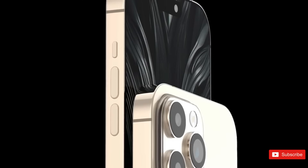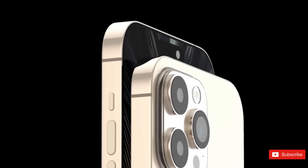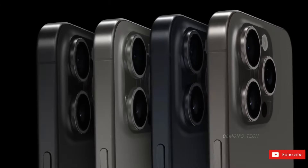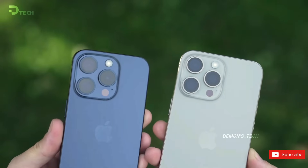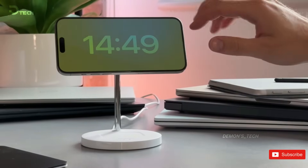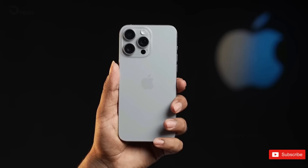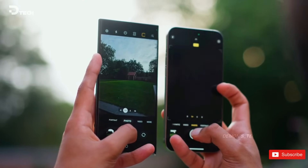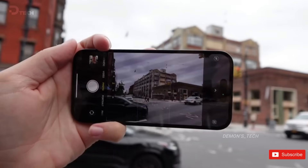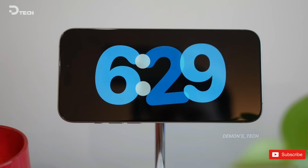However, don't worry too much about this potential tradeoff. Despite the smaller pixel size on paper, it's unlikely to have a significant impact on performance thanks to a technique called pixel binning. Most phones with high-resolution camera sensors use pixel binning to combine adjacent pixels and create one super pixel, resulting in more detailed images. So it's safe to say that we can expect this technology to be present in the iPhone 16 as well.